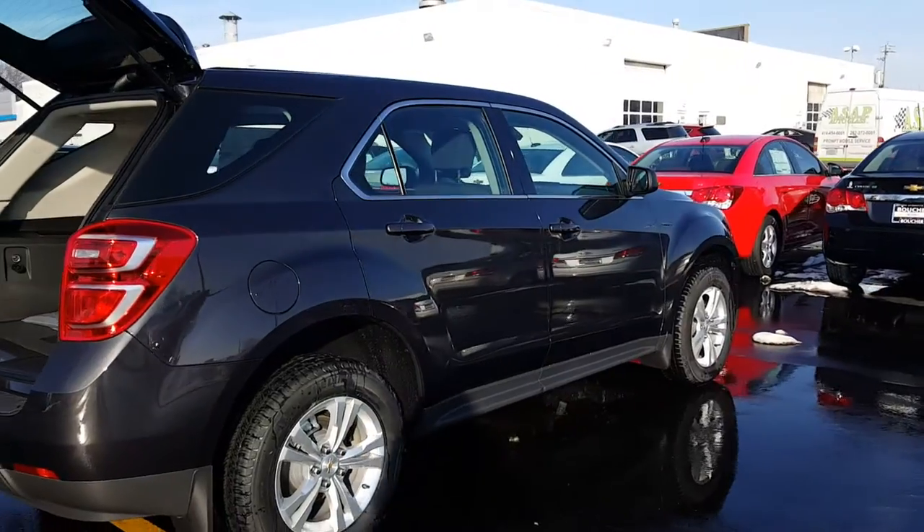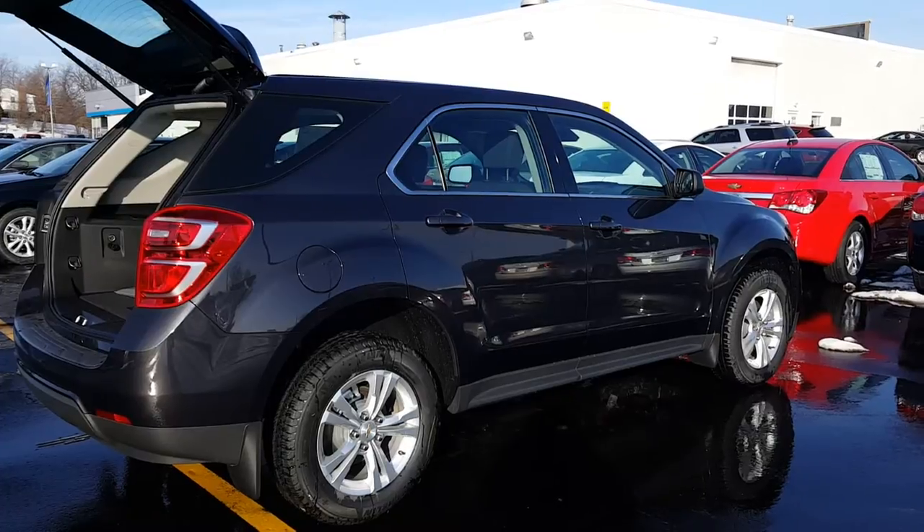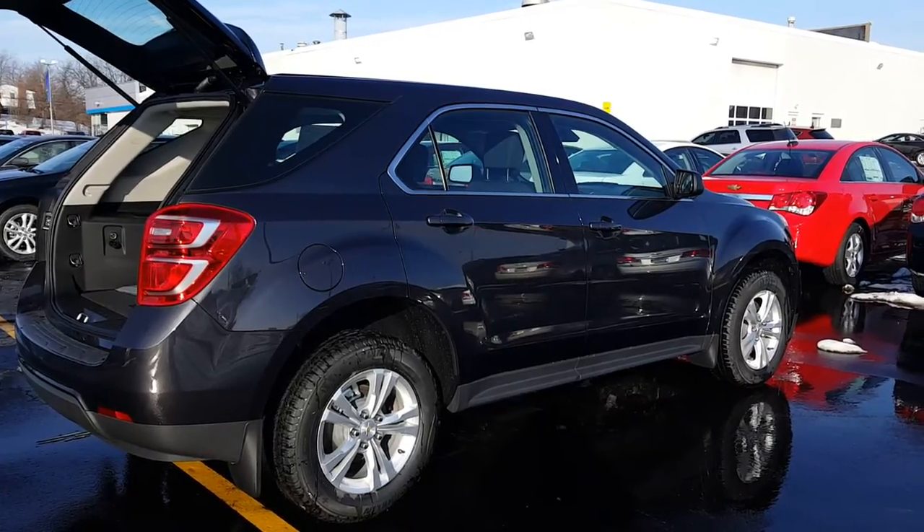I look forward to the opportunity to show it to you. My phone number here is 262-549-1000. Please just give me a call and ask for Joanne. Thank you and have a great day.